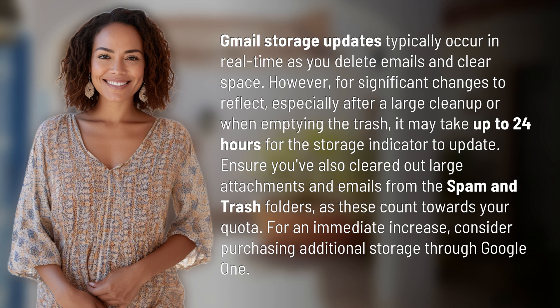Ensure you've also cleared out large attachments and emails from the spam and trash folders, as these count towards your quota. For an immediate increase, consider purchasing additional storage through Google One.